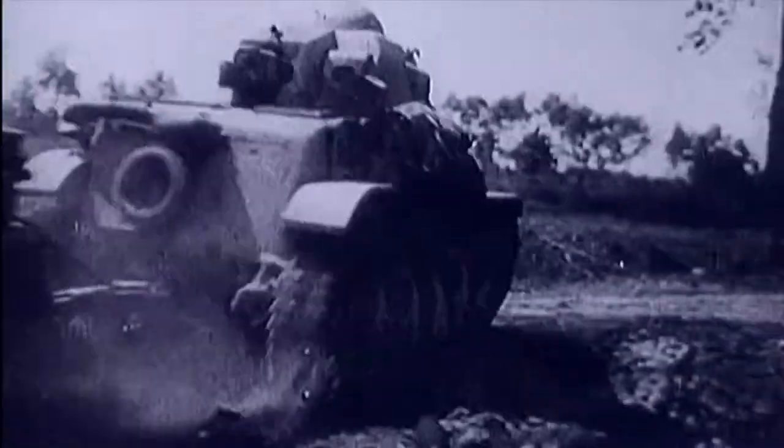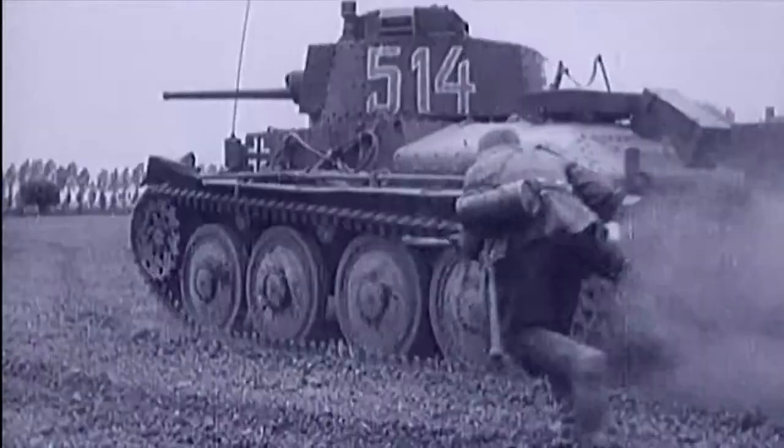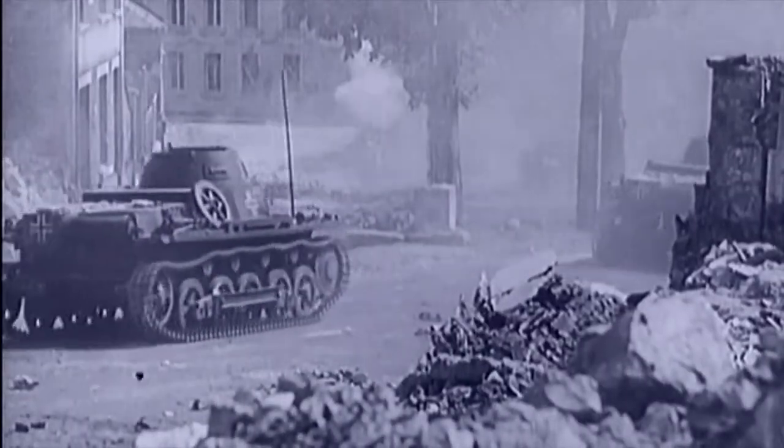As Hitler's army stormed through Europe, Britain faced invasion by hordes of German tanks. In a top-secret location, engineers and scientists experiment with new types of tank-killing grenades. Time to meet one of the most quirky and dangerous family members of this weaponology tree: the Mark 74 Sticky Bomb.